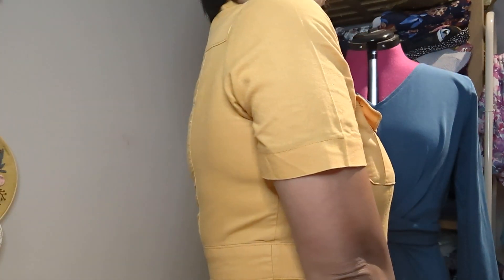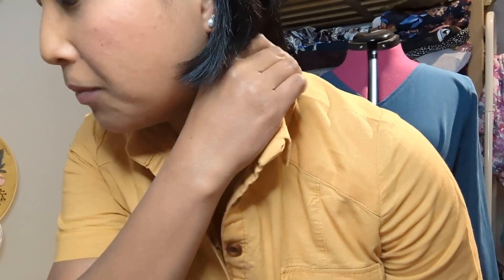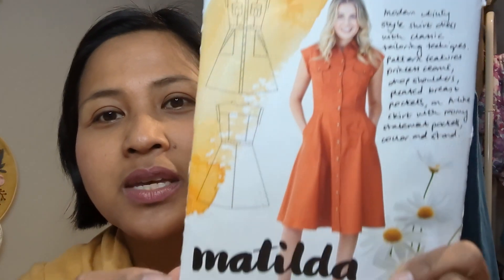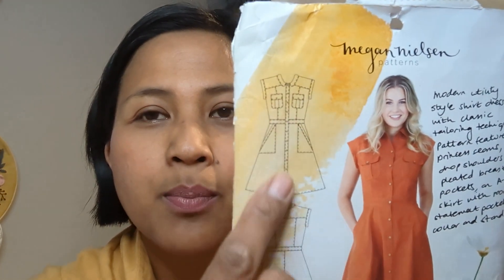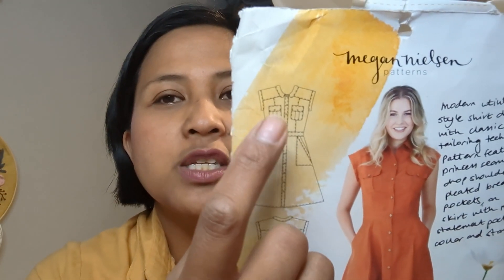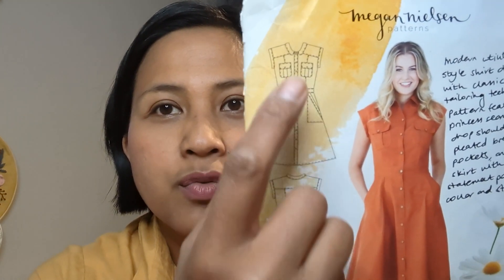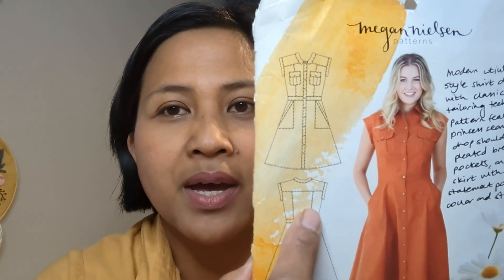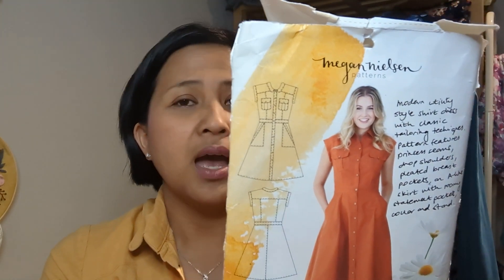First and foremost, what I'm wearing today is the Megan Nielsen Matilda dress. I'll just stand up for you. It's a shirt dress made up in a lovely mustard rammy linen from Minerva Crafts. It's a beautiful shirt dress with a four-button placket down the front, a waistband, breast pockets, and lovely big pockets at the front as well.